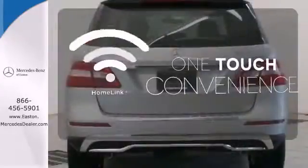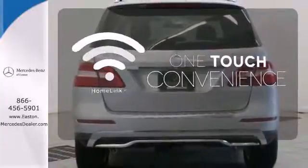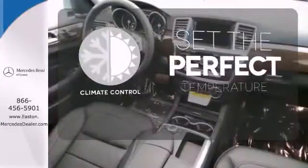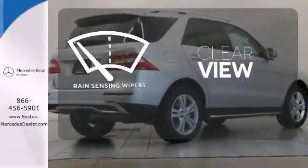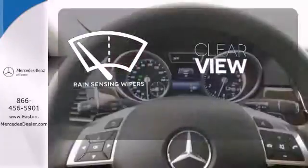With Homelink, one touch makes your arrival as welcoming as if you'd never left. The climate control lets you set the temperature exactly where you want it. Keep your attention where it's needed and let the rain-sensing wipers maintain a clear view.